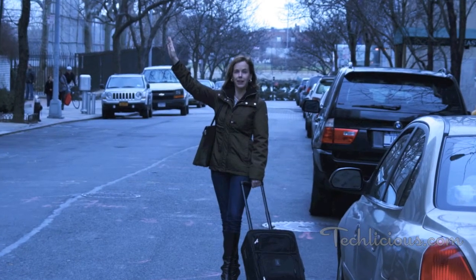Hi, I'm Suzanne Cantra. As founder and editor of Techlicious, I spend a lot of time working away from my desk — whether it's at a local coffee shop between meetings, catching up on my emails after the kids are in bed, or on the road.